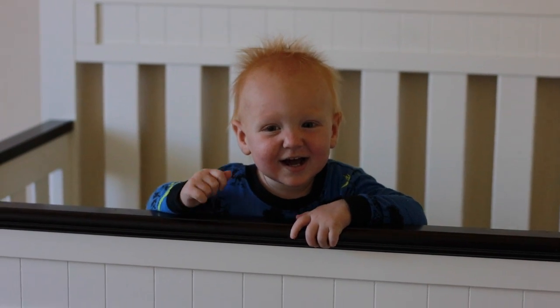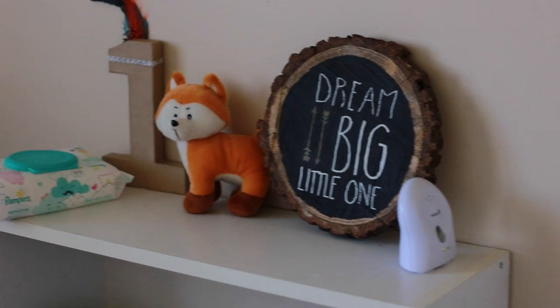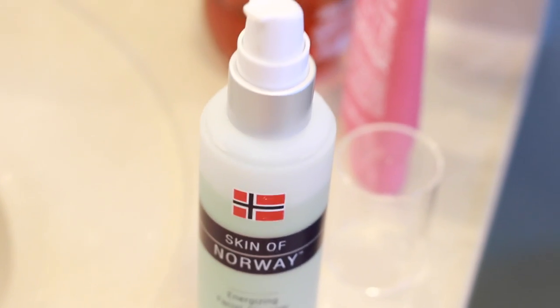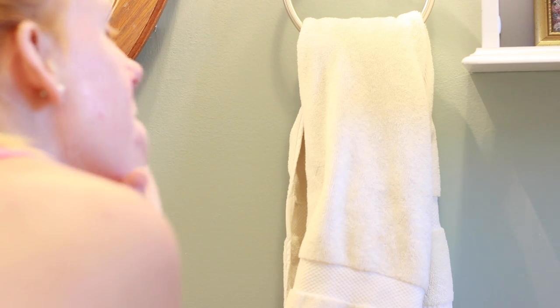Speaking of my son, I need to put him to bed, so we say goodnight, and then I begin my face washing routine. You can either use a mask or a scrub, but I like to do something several times a week to keep my skin healthy. I take this face soap and wash my face to get all the makeup off from the day.